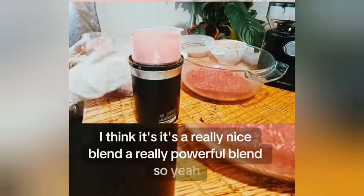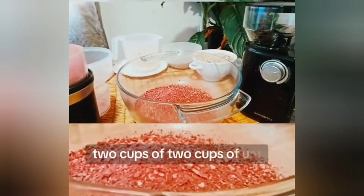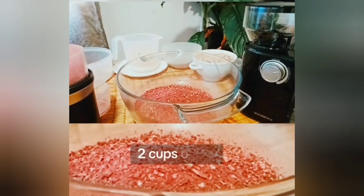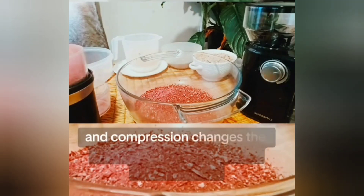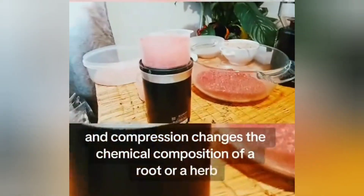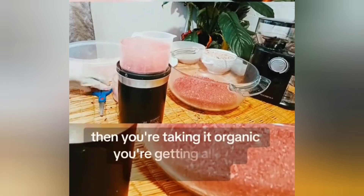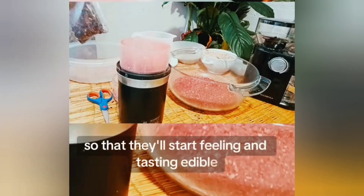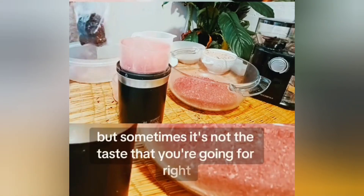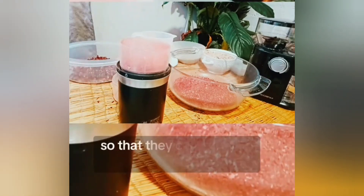One capsule is equivalent to two cups of tea. The boiling of water and heat and compression changes the chemical composition of a root or herb. It's usually best to take it raw so that you're getting all the properties and health benefits organically. A lot of people prefer to cook things so they taste edible, but sometimes it's not the taste you're going for — you want to bring nature's minerals into your system as pure as they are so they can do what they're supposed to.